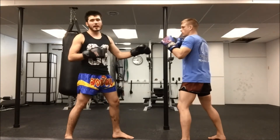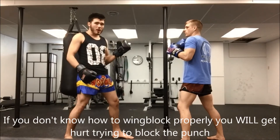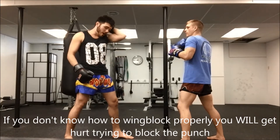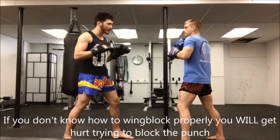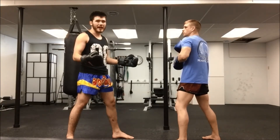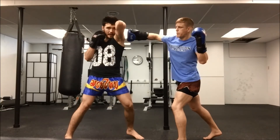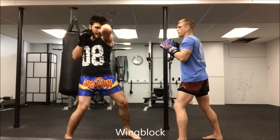We get in our fighter stance, and most of the time on the streets people are right-handed, so we expect the right hook. We're going to go for a left wing block — hands at chest level so we can block while looking at the solar plexus, because our peripheral vision is much faster.